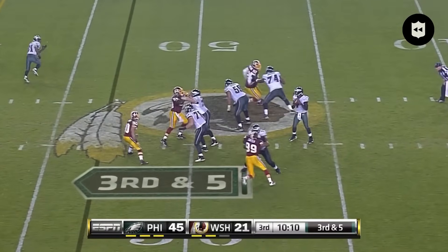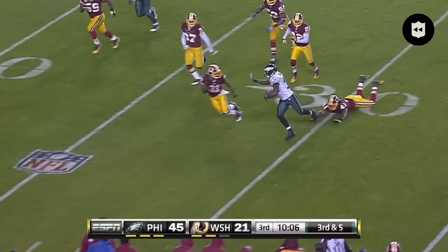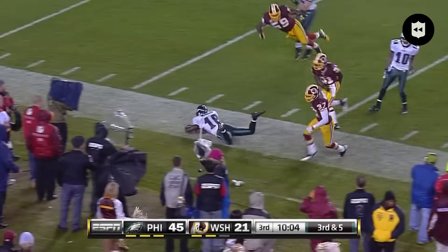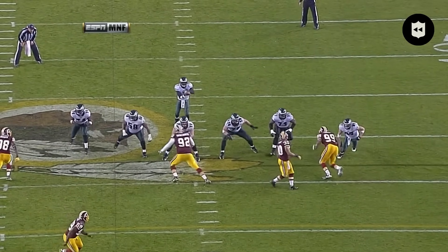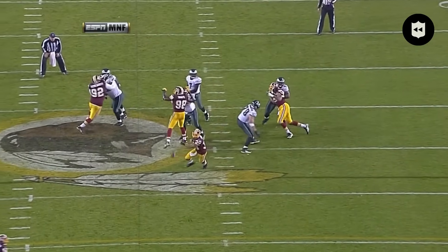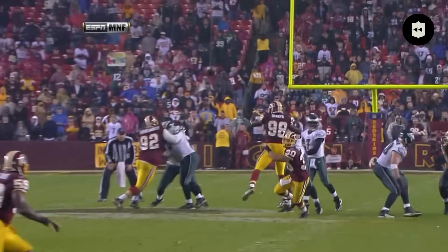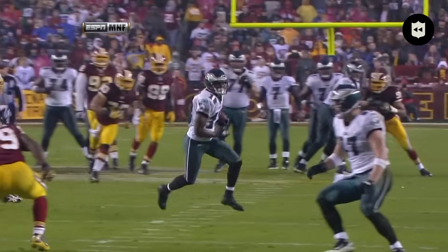Third and five, three-man rush. Vick — perfect, first down. He's not going to take his eyes off number seven. Vick takes off running, Landry's going with him, but Michael Vick against a three-man rush has all day to throw the football, and once again he's right on the money with his accuracy.